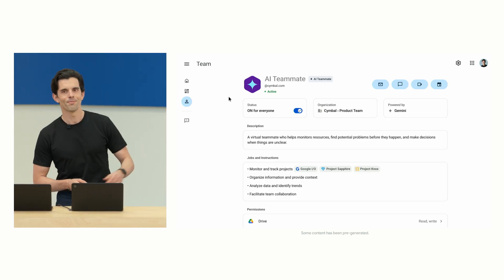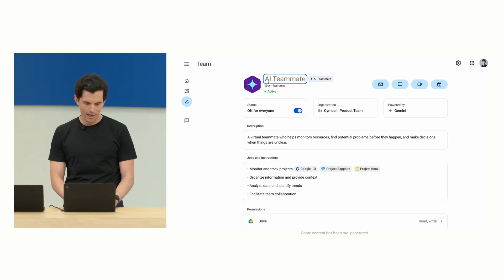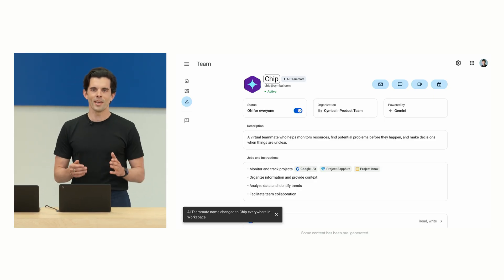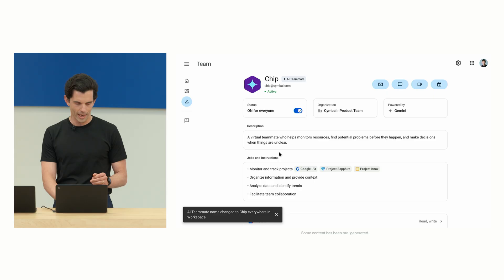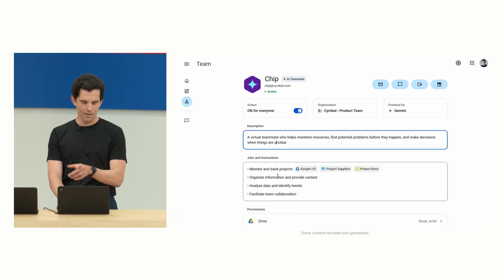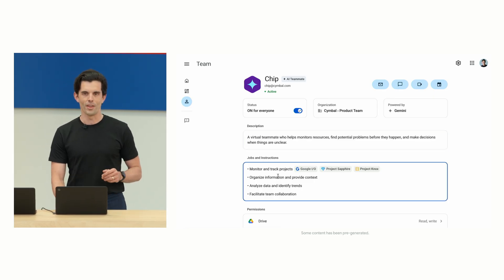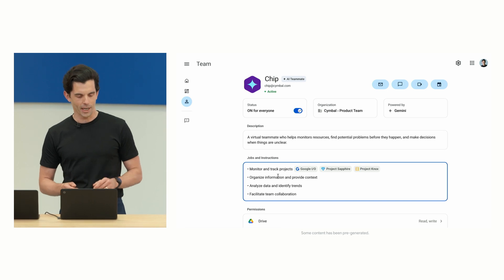Let me start by showing you how we set up this virtual teammate. As you can see, the teammate has its very own account, and we can go ahead and give it a name — we'll do something fun like Chip. Chip's been given a specific job role with a set of descriptions on how to be helpful for the team. Some of the jobs are to monitor and track projects, to organize information and provide context, and a few more things.